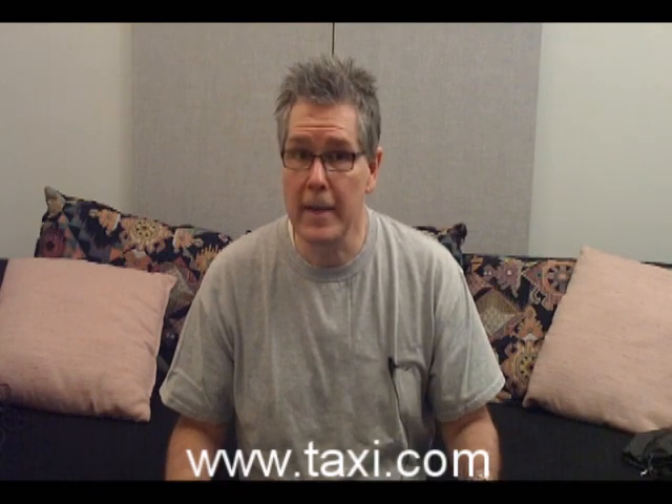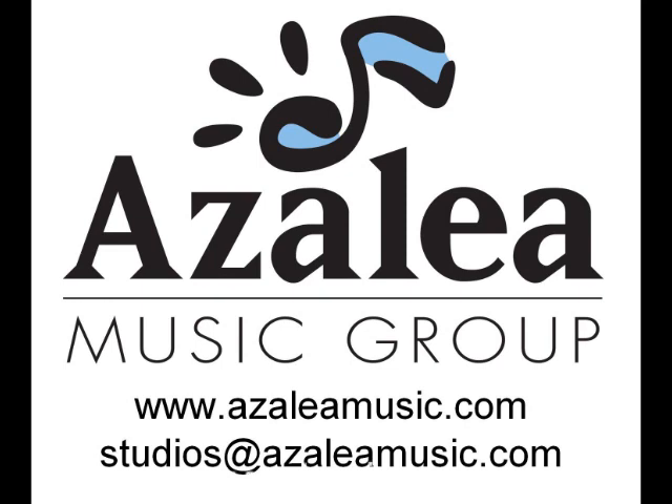So have fun recording, and I'll look for you again with another tip soon. I hope you enjoyed this Taxi Tech Tip — there are plenty more, so check back often. You can also get a hold of us at www.azaleamusic.com — that's A-Z-A-L-E-A music.com — or you can email me personally at studios@azaleamusic.com. We'd be happy to provide any sort of production, recording, mixing, mastering, or other services you might need. Check us out — I look forward to hearing from you.